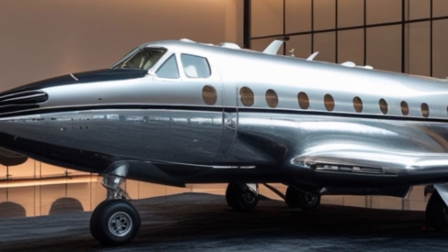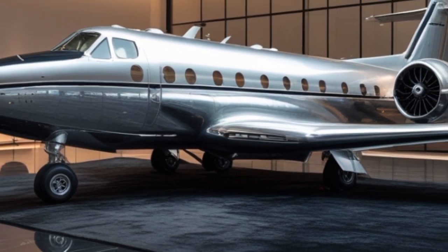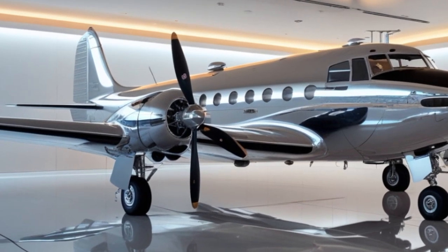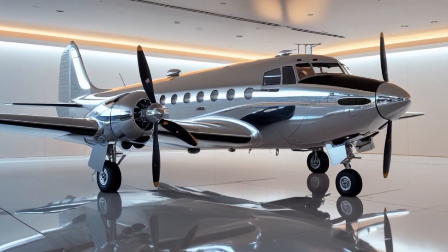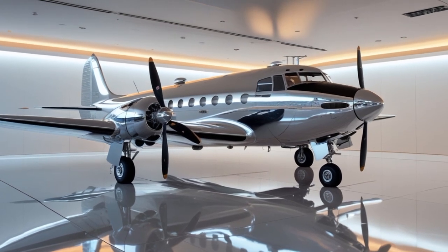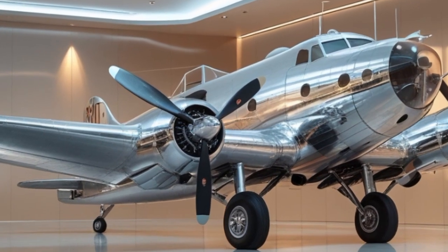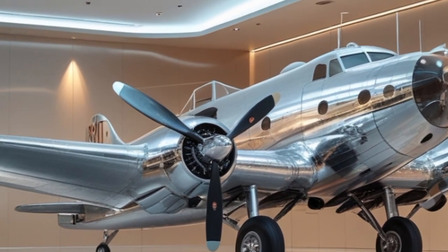The aircraft had tail-dragger landing gear and required skilled handling during takeoff and landing. But despite its complexity, pilots loved it. The DC-3 was robust, reliable, and forgiving in many flight conditions. The interior of the 1935 DC-3 was simple yet functional. It featured leather seats, modest cabin lighting, and minimal noise insulation. Passengers could expect a fairly smooth ride, though the noise and vibration were quite noticeable compared to today's standards. Still, in the 1930s, the DC-3 was considered luxurious.